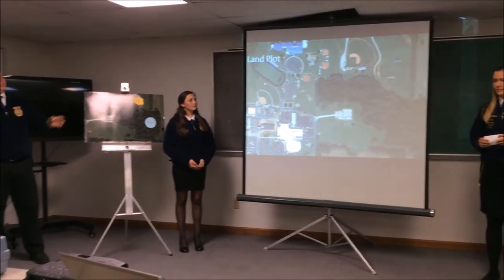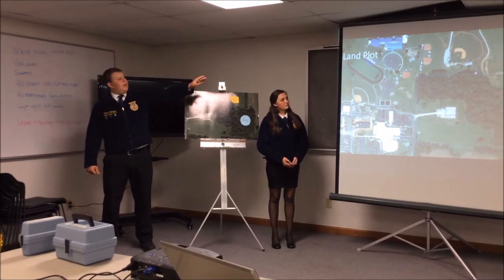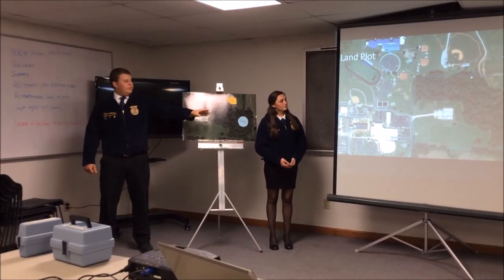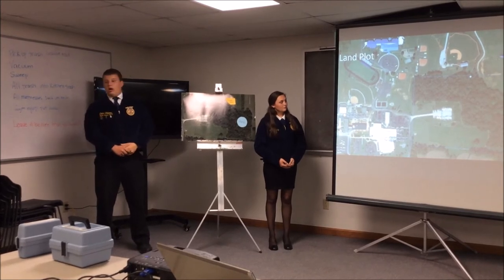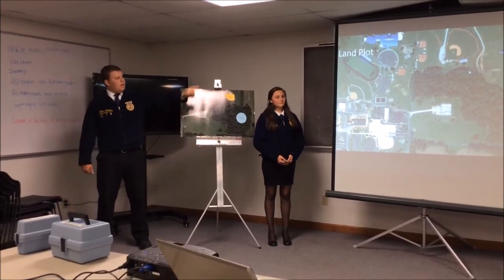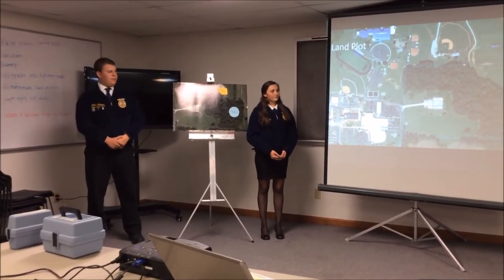To kick things off, we're going to show you a map of our campus. At the north side you will see North Harrison Elementary School, to the south will be North Harrison High School, and to the west will be North Harrison Middle School. Our proposed discovery center is on the east side, highlighted in blue. This has woods, prairie, and cropland.